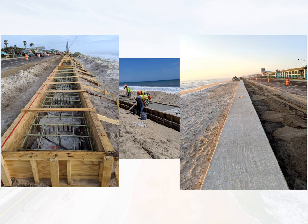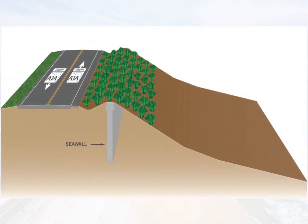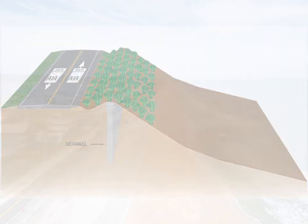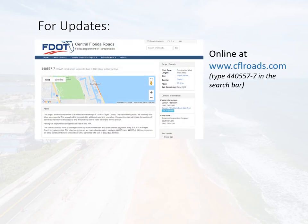The final steps will be capping the seawall and then adding additional sand and planting. The wall will be buried and will not be visible to the public. We invite you to stay up to date on the progress of this project by going to our project webpage at www.cflroads.com. You can type in the project number 440-557-7 in the search bar to be taken to the project page.